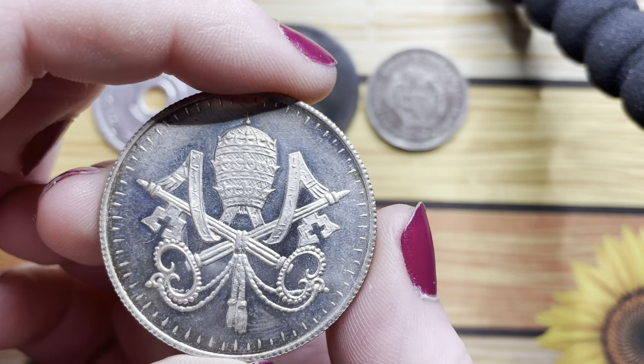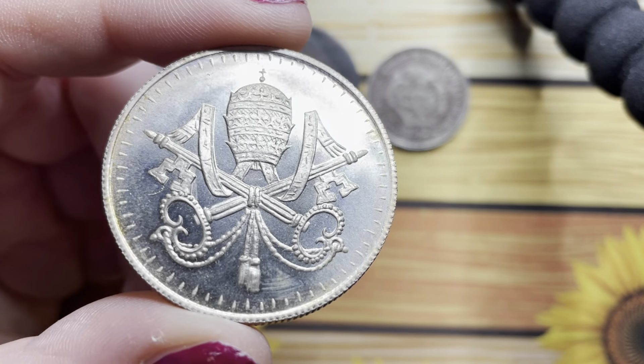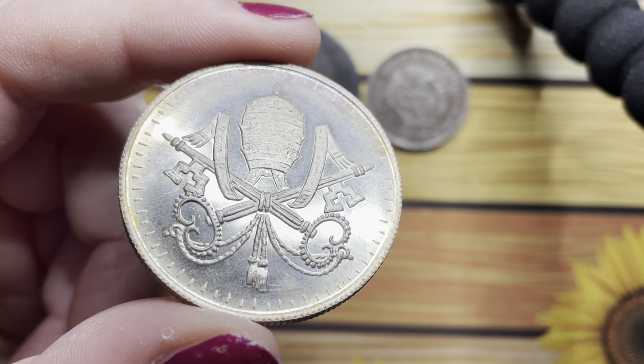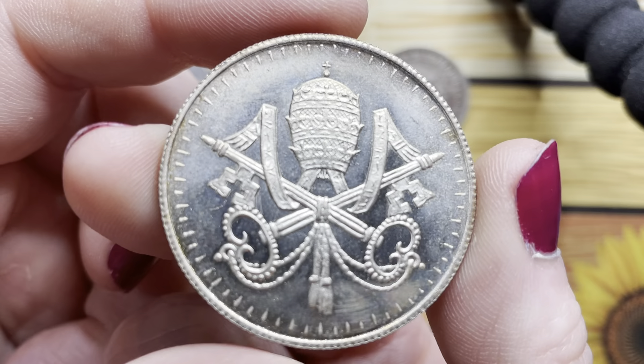That kind of looks like — if you have a squint this way — if the Duffer Brothers are watching this, this could be your next monster for Stranger Things! But joking aside, it is a really nice coin.